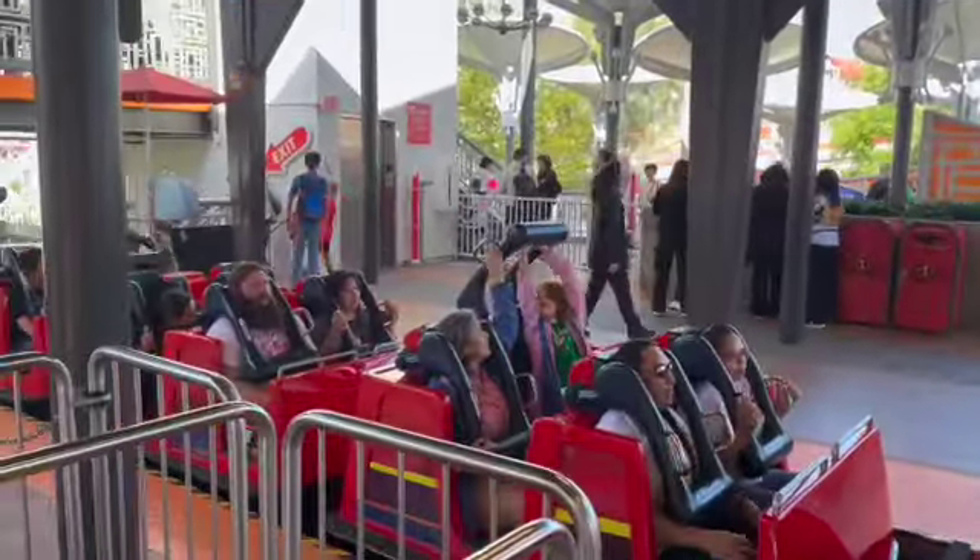I have not ridden Incredicoaster in a really long time — I'm a little nervous but I got this. I survived! I haven't done that ride in years because it's really tight on my knees, but this time it did not hurt. It makes me a little nauseous, but I had a great time. That was really fun.